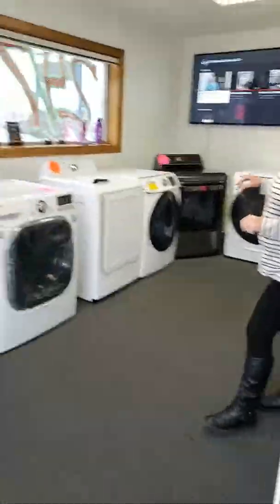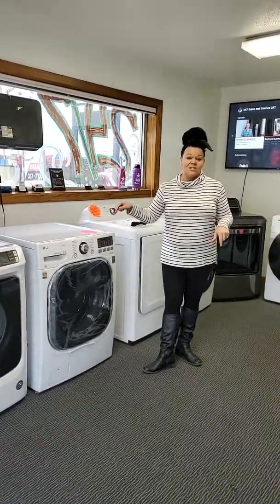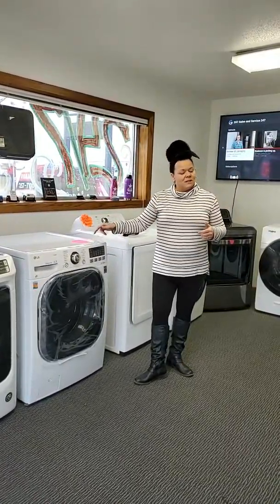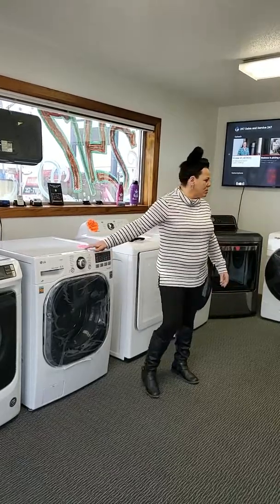I've got some gas dryers. I still have this washer-dryer combo unit, all in one. This is pretty cool. If you haven't heard of these, Google it, YouTube it, look at a video — it kind of explains how it runs. These are really cool. It saves some room for you if you don't have a whole lot of room for washer-dryers.